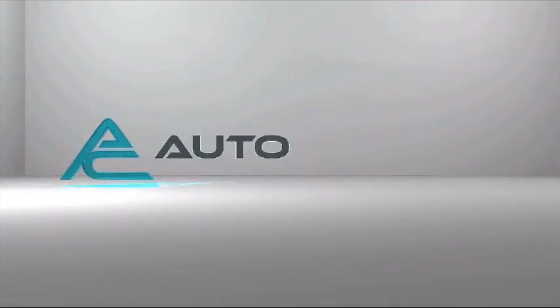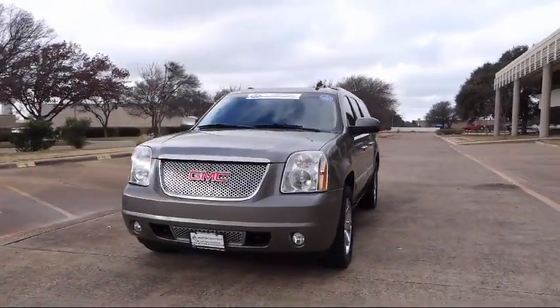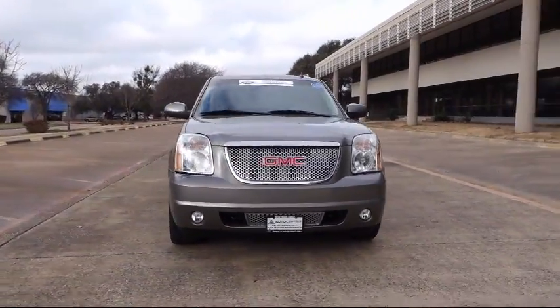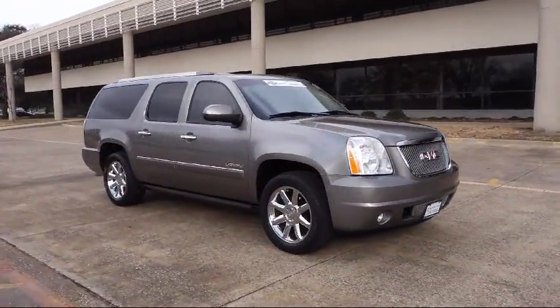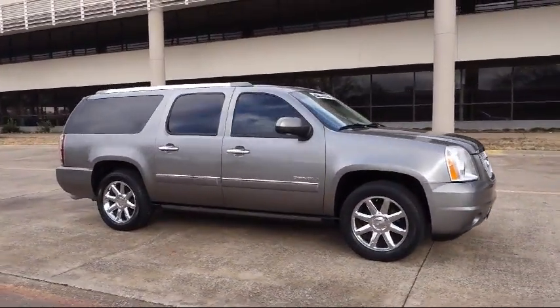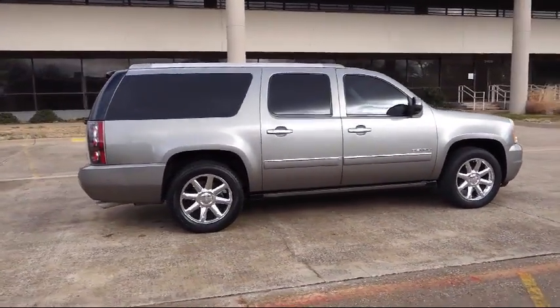Welcome to AutoCentrix, a premier dealer serving the greater Dallas area. Here's a look at one of our quality pre-owned vehicles that comes equipped with OnStar, steering wheel controls, Bluetooth smartphone integration, air conditioning, cruise control, fog lights, and much more.